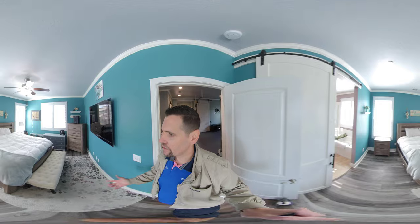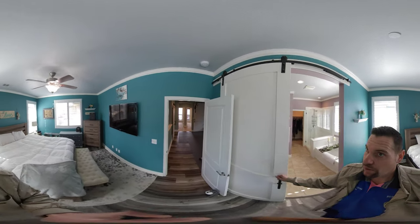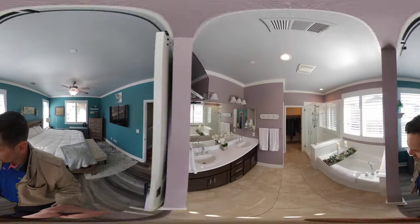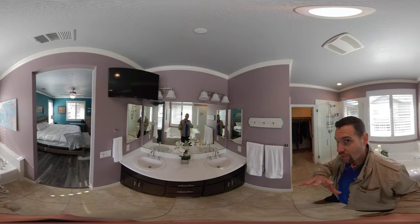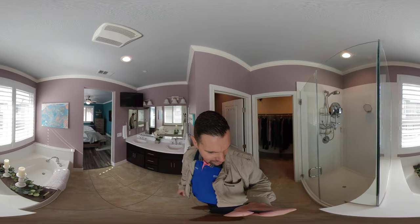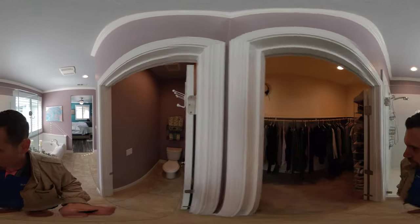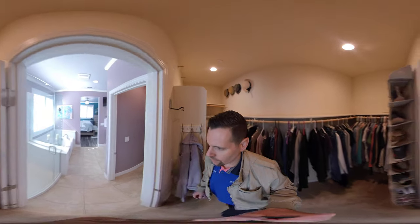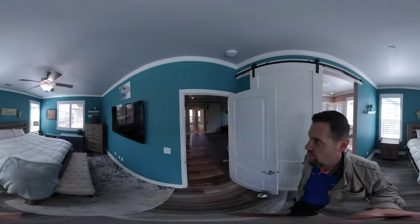As we walk into the master bedroom, you can see it's a good size with a California king — plenty of space. We have a barn door that slides quite nicely leading into the master bath. There are dual sinks, a television if you want to take a bath and enjoy, a shower and bath combo, and then a walk-in closet. There's also a fan in the master bedroom and crown molding as well.